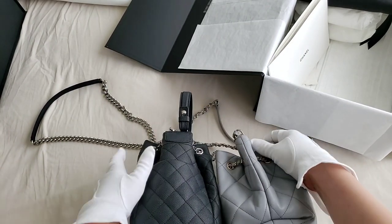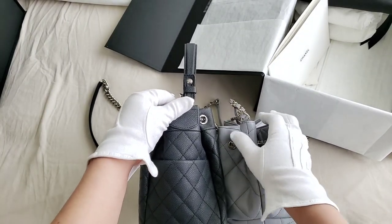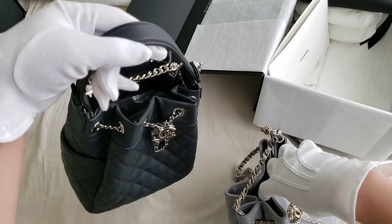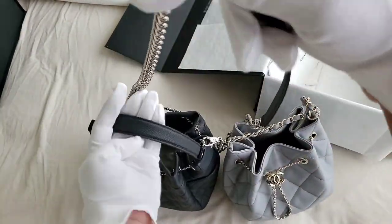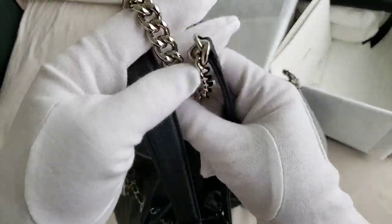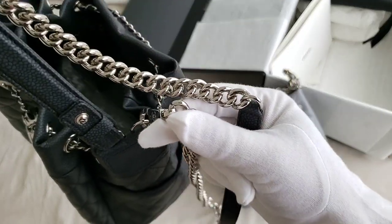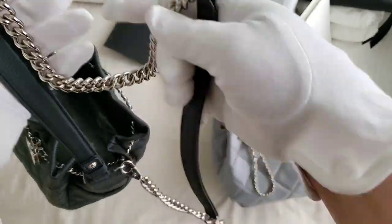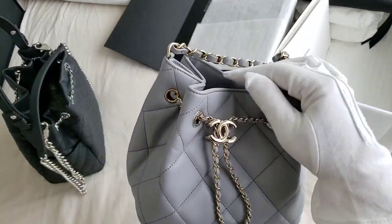In terms of the width, it is also just a little bit shorter. This black one actually comes with a top handle and a shoulder strap — it does look more like the boy bag. The shoulder strap on the black bag is removable, whereas on the gray one the shoulder strap is not removable.